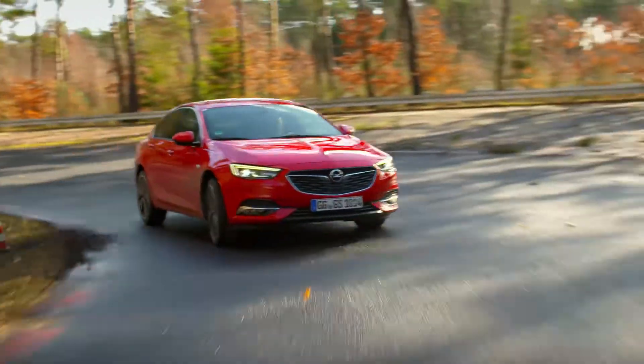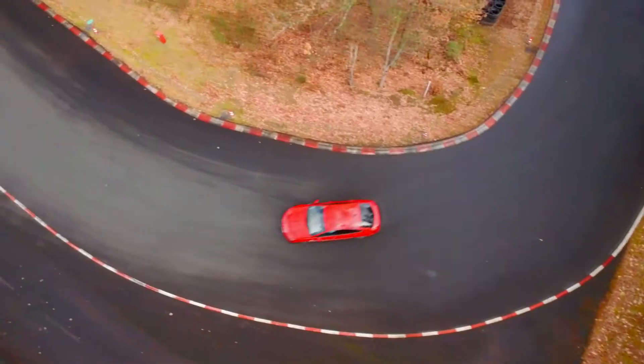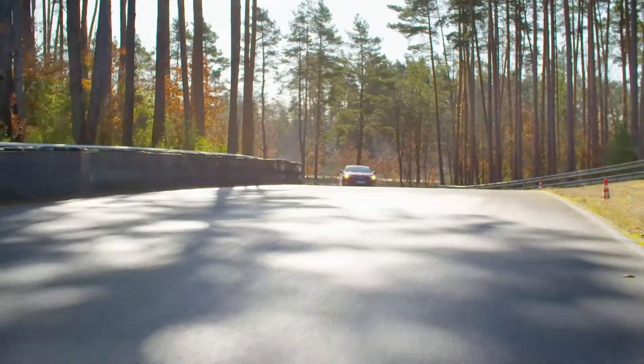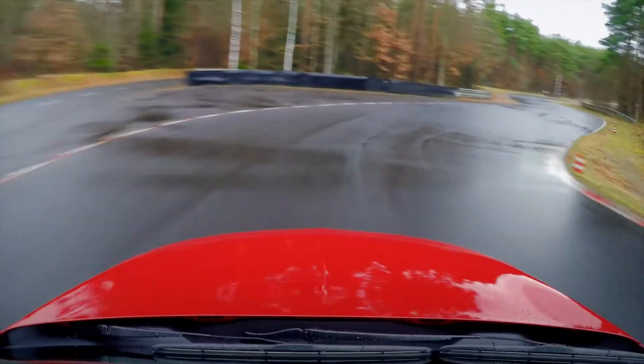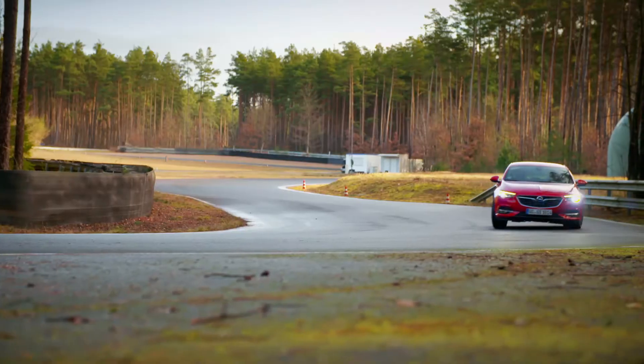Normal mode can adapt to the driving style. In Tour mode you directly feel that the FlexRide is very comfortable — the steering is very soft and the car is very neutral. The OVD system uses more yaw damping and less vectoring, just to keep the car in a neutral line through the corner.